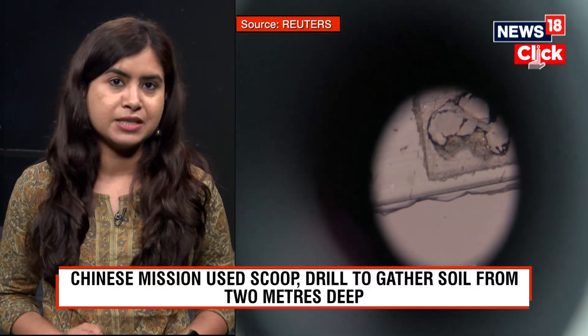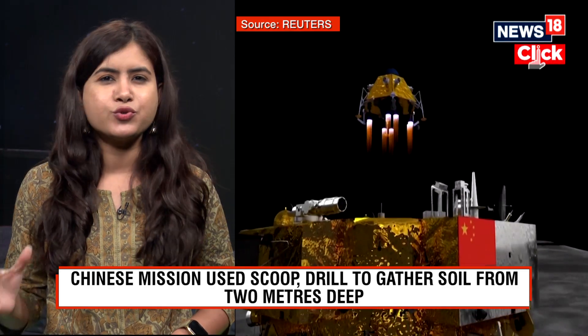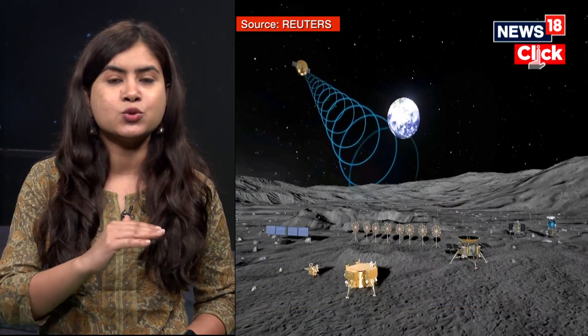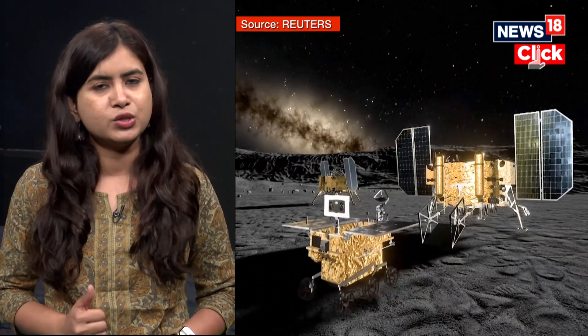This 8,200 kg spacecraft landed on June 1st. It used a scoop and a drill to collect lunar samples from the surface and from as deep as 2 meters below the surface, and placed them on the ascent vehicle, which was mounted on top of the lander and launched from the moon two days later.